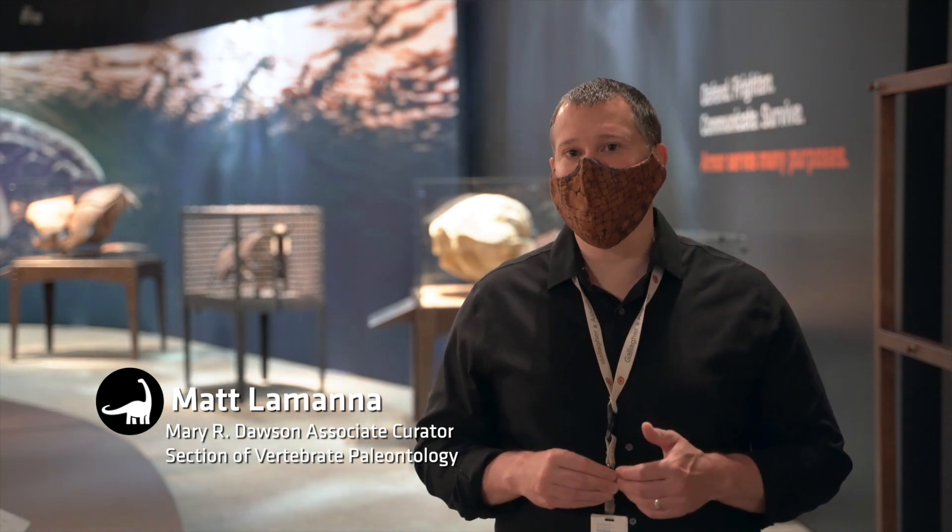Hey everybody, I'm Matt LaManna, dinosaur paleontologist here at Carnegie Museum of Natural History. I'm here to tell you a little bit about our new dinosaur armor exhibition.